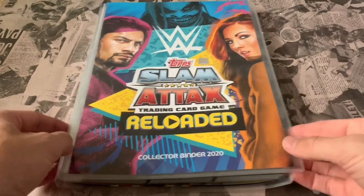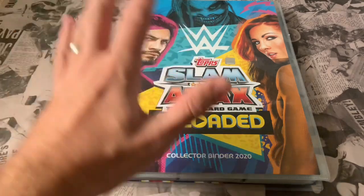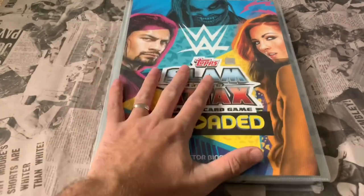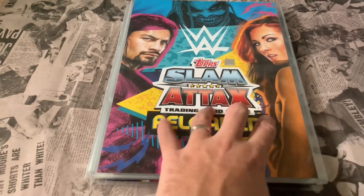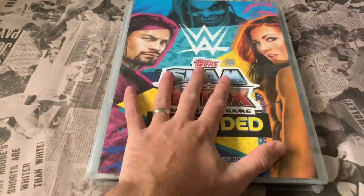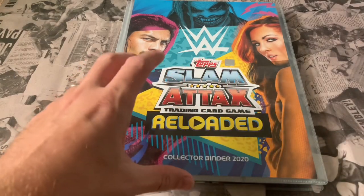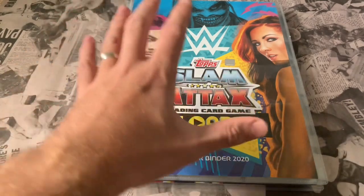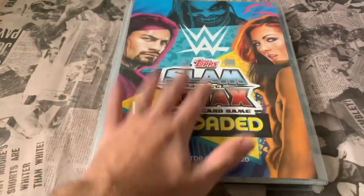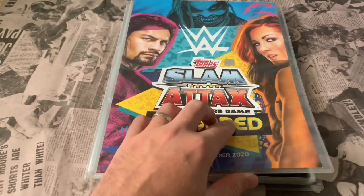What's going on ladies and gents, boys and girls, welcome back to Football Collectibles South Coast YouTube channel. Today we've got what's probably going to be the final look — unless I get the limited editions I need — of the Slam Attacks Reloaded. I haven't touched on this for a while, been concentrating on Match Attacks and Panini Adrenaline XL collections, but a few people asked for it in the comments, so here we are. Let's crack it open.